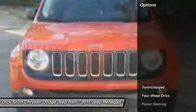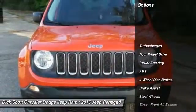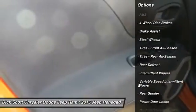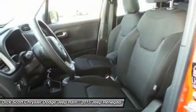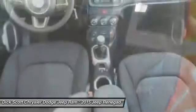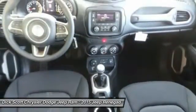Here are some of this vehicle's great options: stability control, traction control, keyless entry, anti-lock braking system, steering wheel audio controls, power steering, adjustable steering wheel, driver airbag, four-wheel disc brakes, and four-wheel drive.